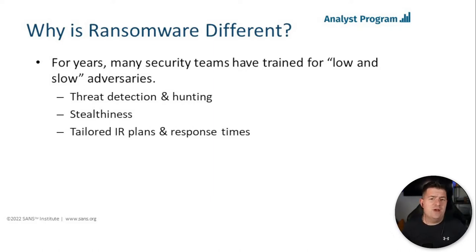Our threat detection and threat hunting has been focused on uncovering needles in the haystack. We've written detections to look for stealthiness and adversaries hiding in plain sight. Worse, we've also tailored our incident response plans and response times around these types of adversaries. When you look at an average APT breach where they're in the environment for four, six, eight months or years, detecting the adversary in a week or two actually seems okay. All of these plans work really well if that's the only threat actor we have to go after.